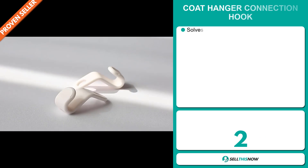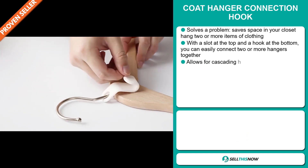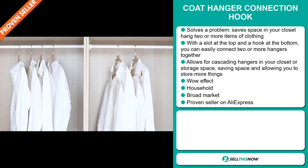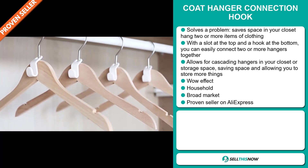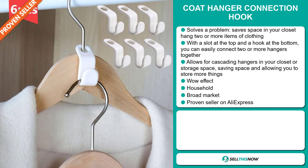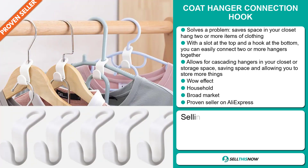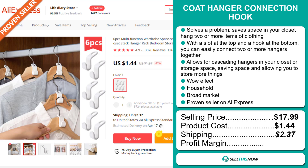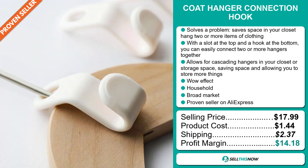Our next product is the Coat Hanger Connection Hook. Now this is a definite problem solver. It saves space in your closet as you can hang two or more items of clothing at the same time. With a slot at the top and hook at the bottom, you can easily connect two or more hangers together. It allows for cascading hangers in your closet or storage space, saving space and allowing you to store more things. It definitely has that wow effect. It falls under the household niche market and has a broad market base. It's a proven seller on AliExpress with many many orders. The selling price is just under $18, the product cost is only $1.44, and shipping is $2.37, giving you a good profit margin of $14.18. Sell this now.